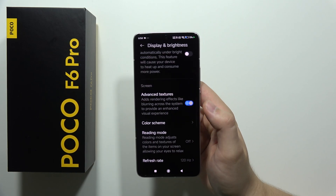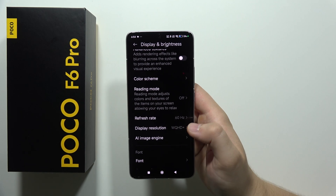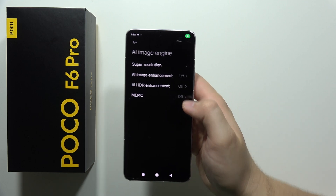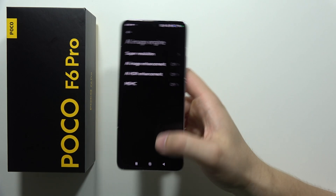Get rid of the advanced textures. Also remember to change the refresh rate from 120 Hz to 60 Hz. Then it's recommended to lower the display resolution to Full HD, and turn off the AI image engine for super resolution, image enhancements, HDR, and MEMC.